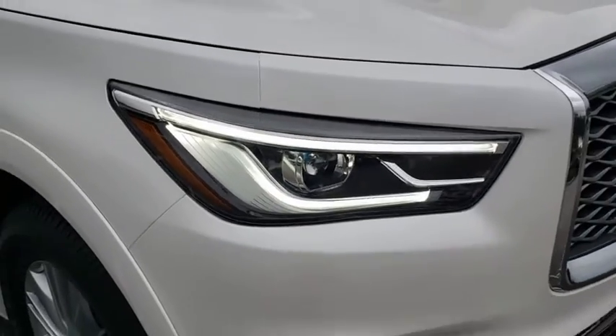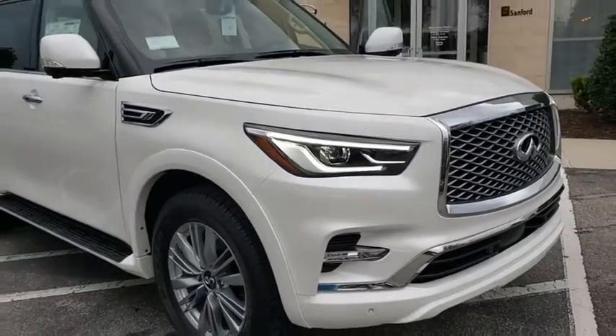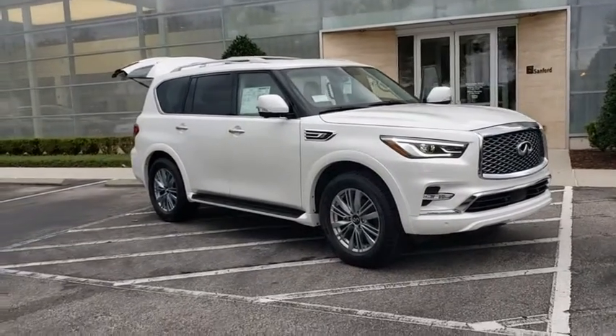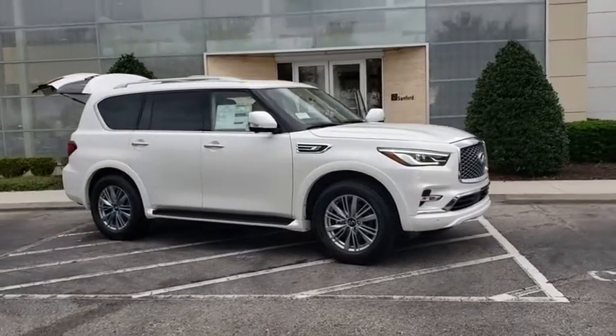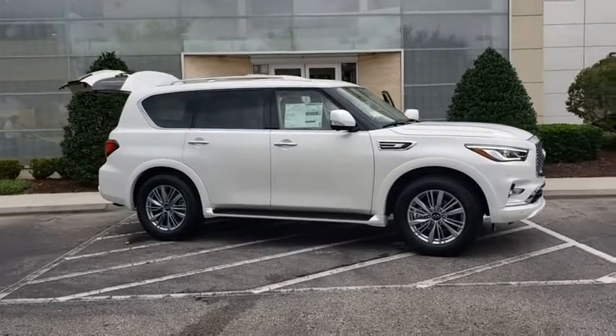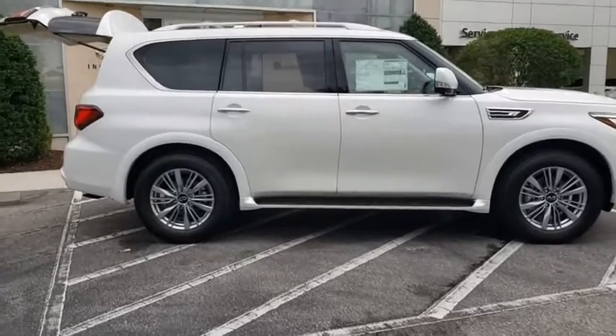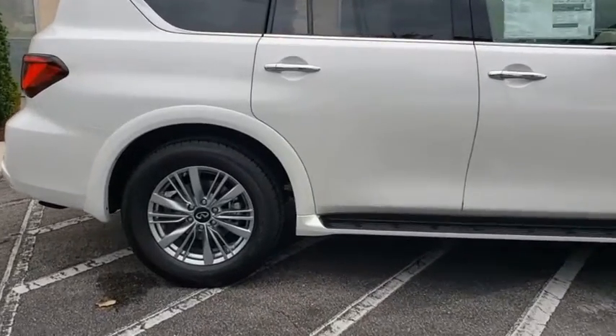Make a great choice today with the 2021 Infiniti QX80. If you are in the market for a full-size luxury SUV with all the latest technology to make driving easier, look no further than the Infiniti QX80. It packs a strong engine, excellent manners, and a well-equipped cabin.